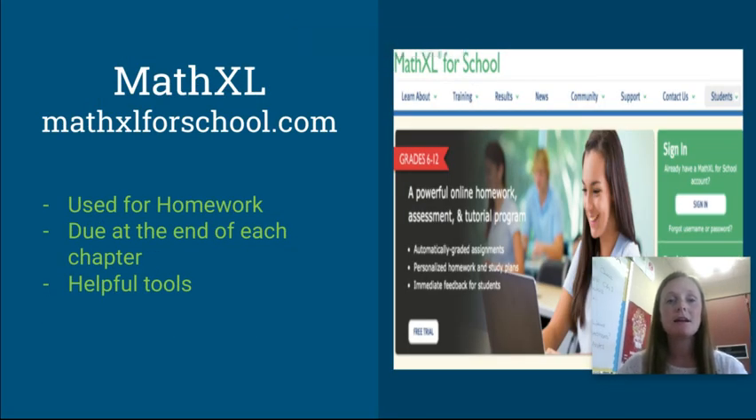MathXL is a website I use for online homework. Not all homework will be online — some will be in the notebook — but when we do online homework they'll do it in MathXL. We've already created accounts and your students know how to log in. It has helpful tools within it, such as a 'Help me solve this' feature that walks them through the problem step by step.